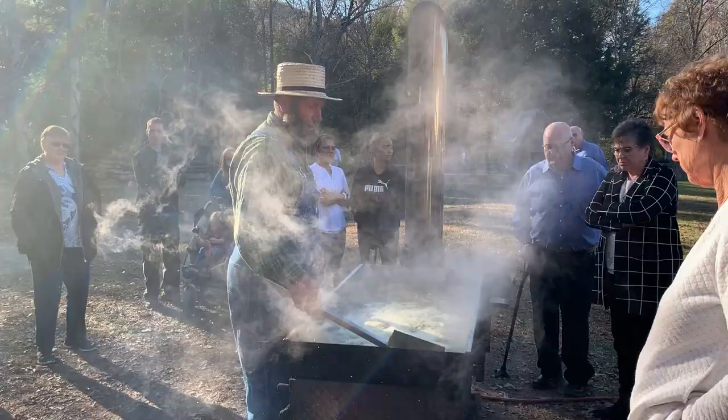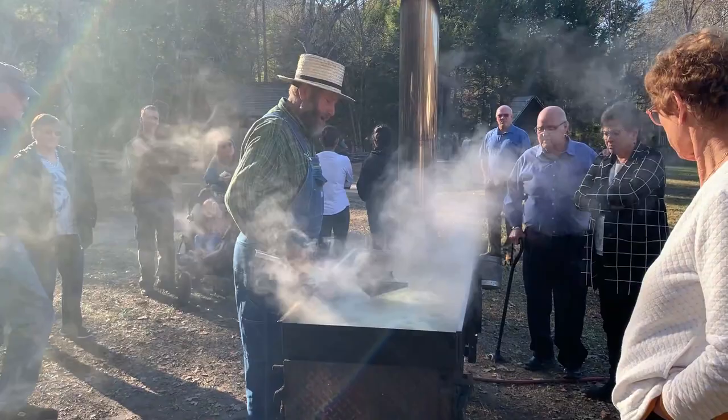Hey YouTube, welcome back to my channel. I'm Johnny — Johnny on the Trail. I've mentioned before about coming up and seeing the Muddy Pond Sorghum Farm here at Cades Cove to grind some sorghum. I just talked to Mr. Gunner a few minutes ago and he's getting ready to grind some up, so let's check it out. He does 15 gallons of juice per batch.